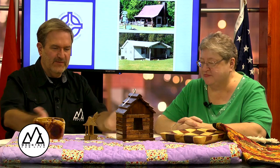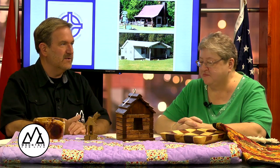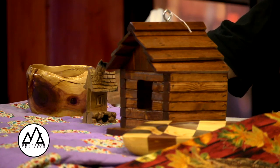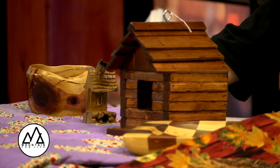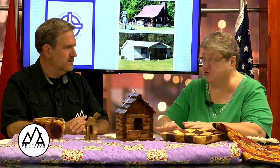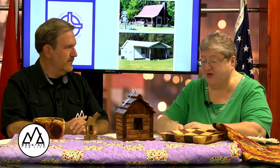You've got a craft fair on September 20th and 21st, and some of these beautiful items that you've brought to display — including this really great quilt, a purple and flowers quilt — these are the type of items that are for sale? These are representative of some of the crafters that will be at the craft fair.